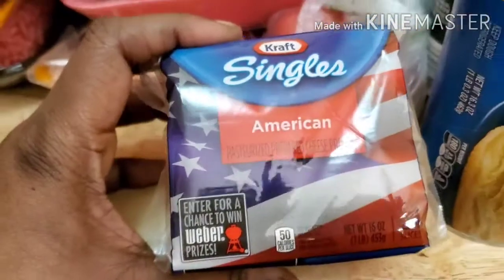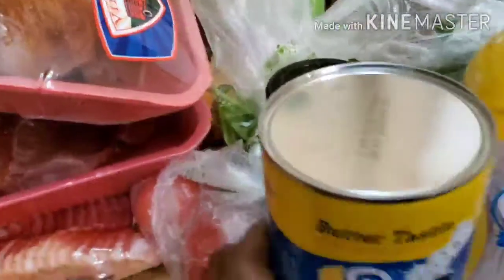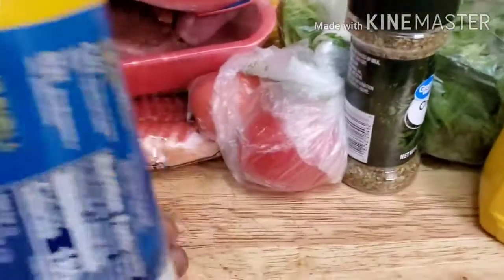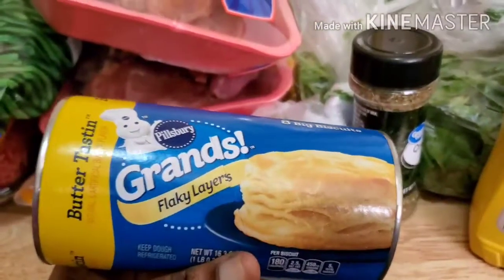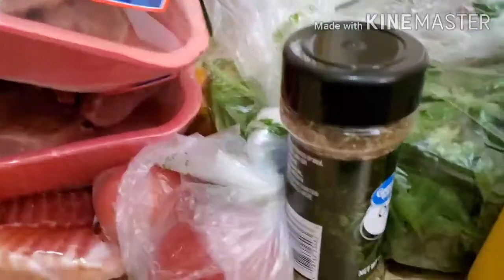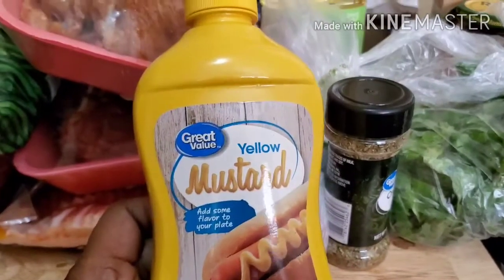I got some pepperonis, a big pack of sliced American cheese, a can of butter biscuits.